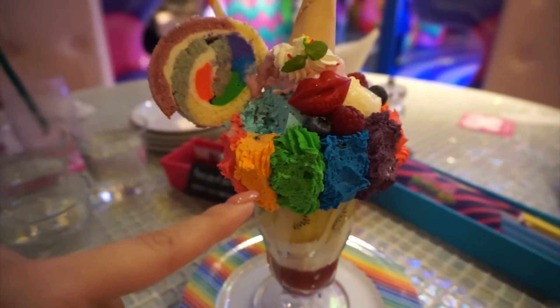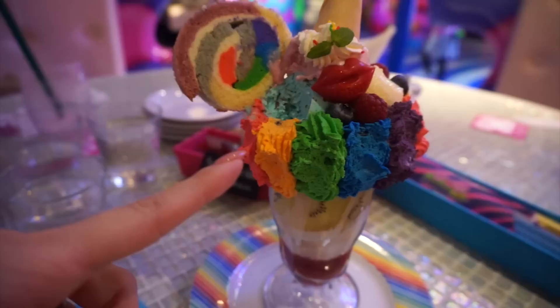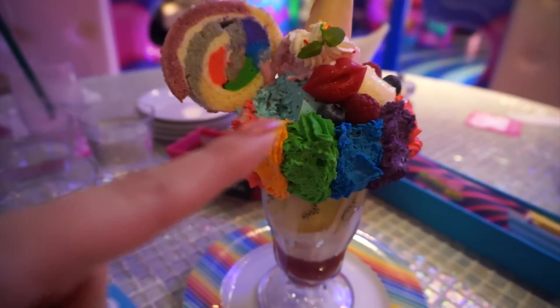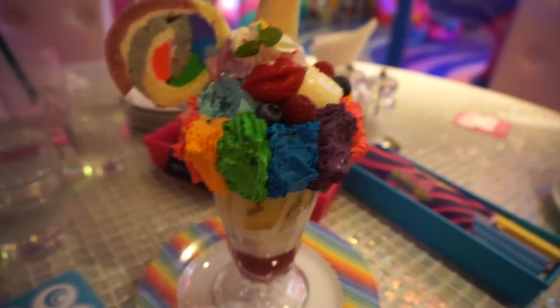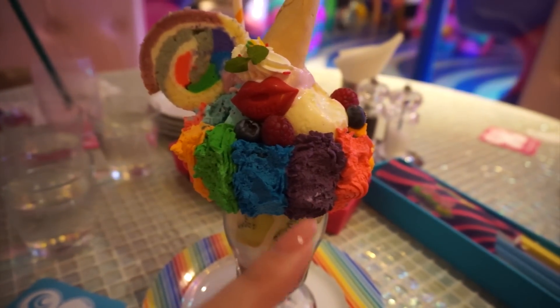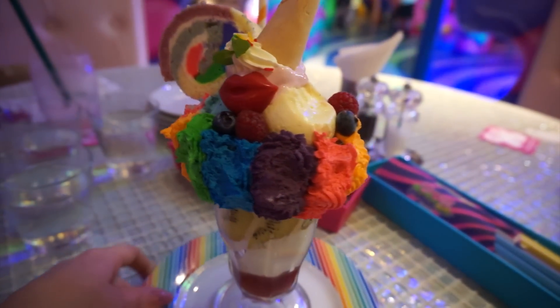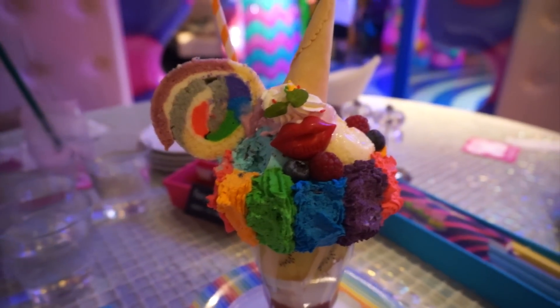Each one of the icings had different flavors: this reddish one on the end tasted like cream cheese, orange tasted like orange, the green one tasted like banana for some reason, the blue one was mint, and then this purple one here tasted like cheese — like cheese cheese, not cream cheese — which was really strange, but overall it was pretty good and really interesting.